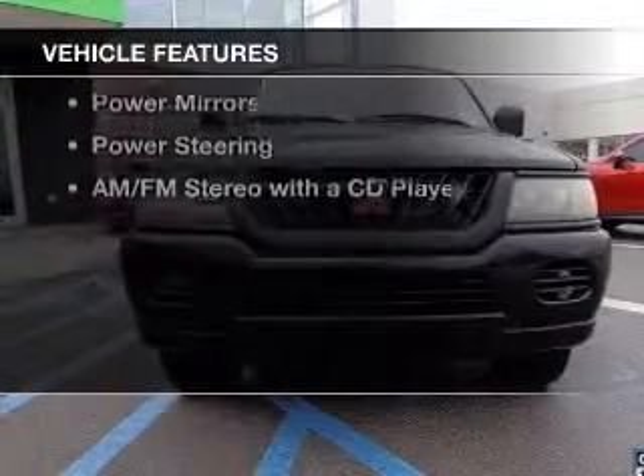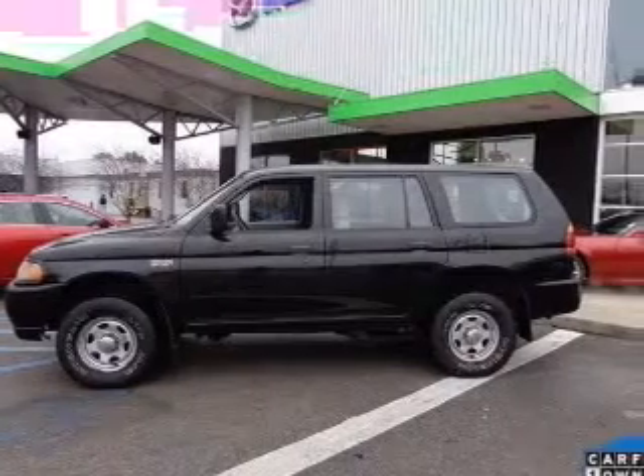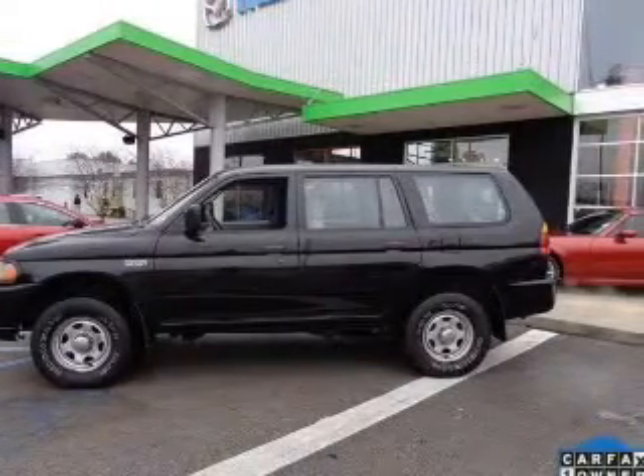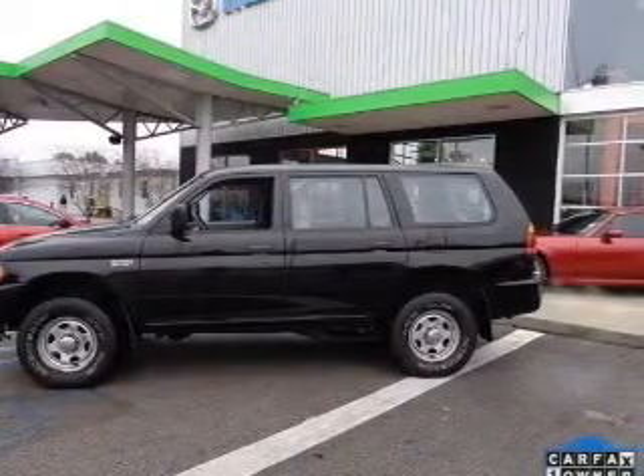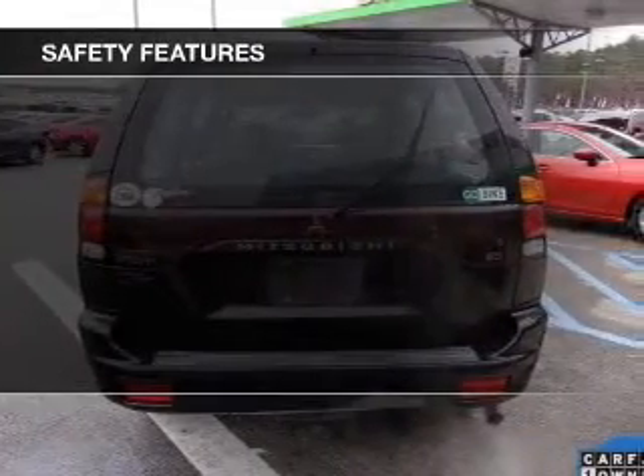The features include an adjustable tilt steering wheel, air conditioning, power windows, power mirrors, power steering, and an AM-FM stereo with a CD player. Safety was made a priority with these features.